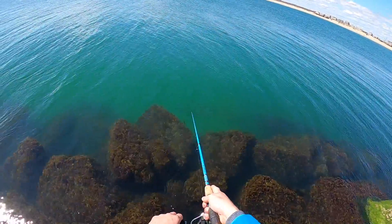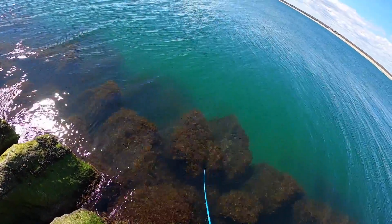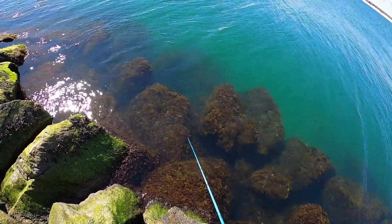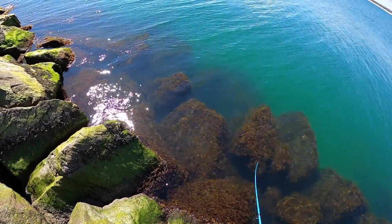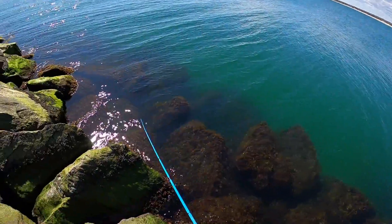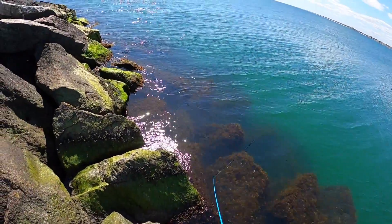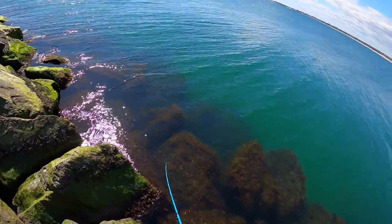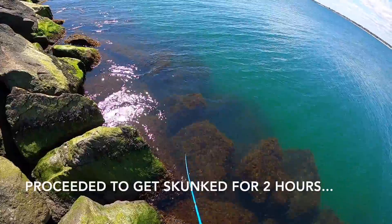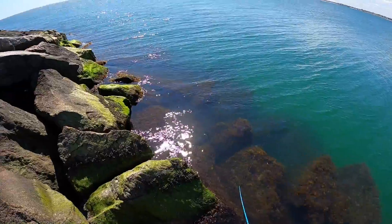Look at that school of bait fish! That's the most beautiful sight I've ever seen. I can't really tell what that is — peanut bunker? It kind of looks like peanut bunker, but that's too early for that. That's a spearing or razor fish right there. So maybe, just maybe, there's a few striped bass lingering by. God I hope so. I'm sure the camera picked that up — this water's crystal clear.